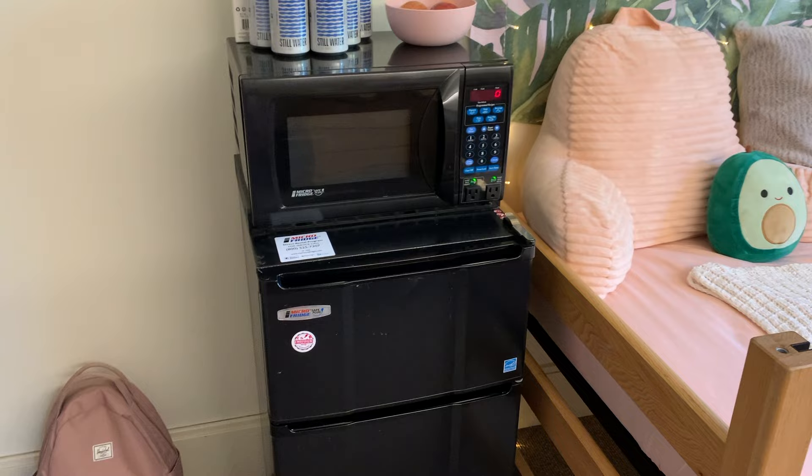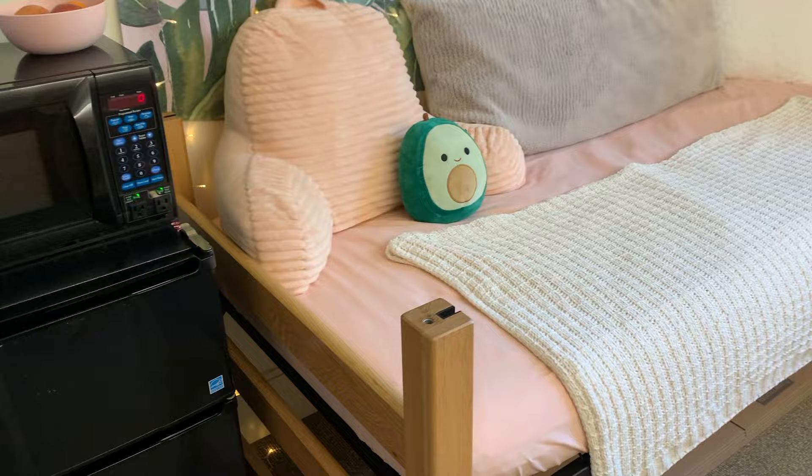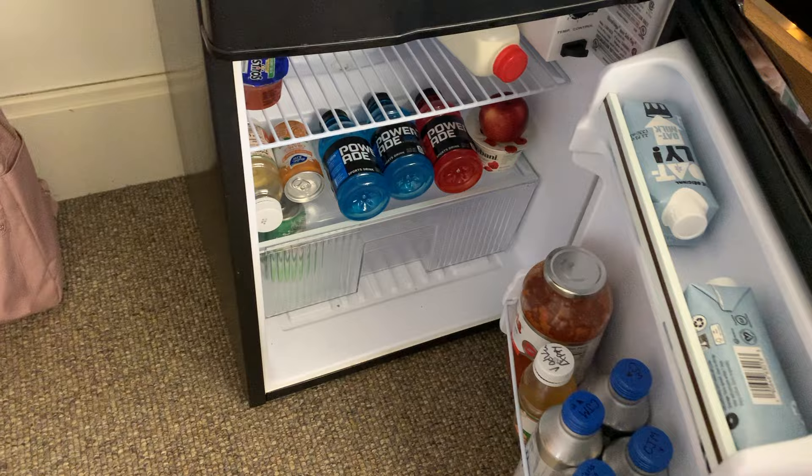Over here I have my backpack in the corner, and Amherst was nice and gave us all mini fridges and microwave units to use in our rooms this year, so I just have some waters on top, some fruit, and then my mini fridge microwave combo. I'll show you what it looks like inside — I just have some drinks in there.